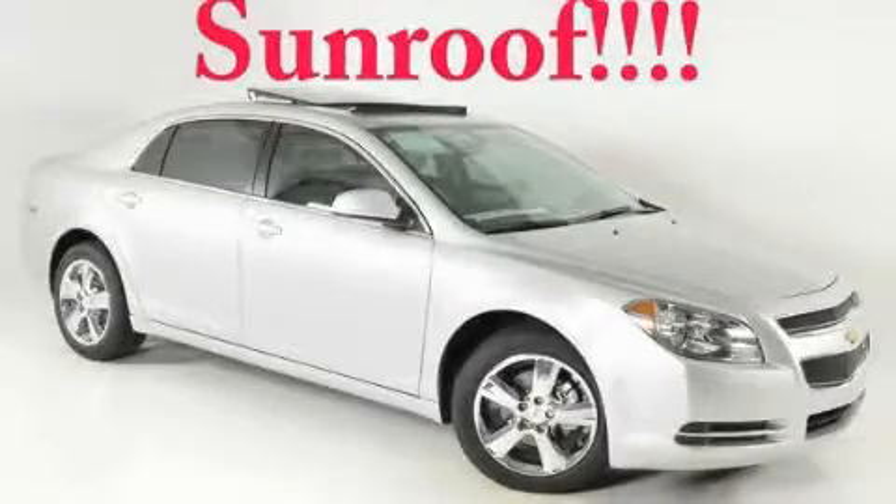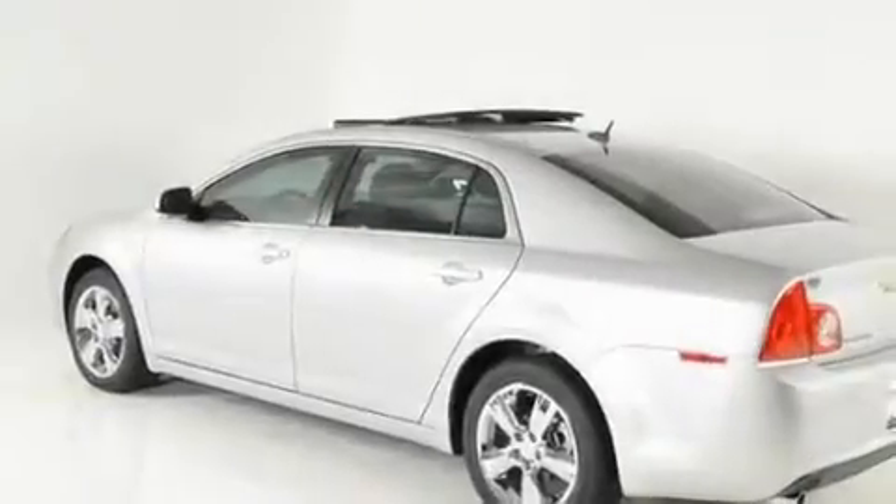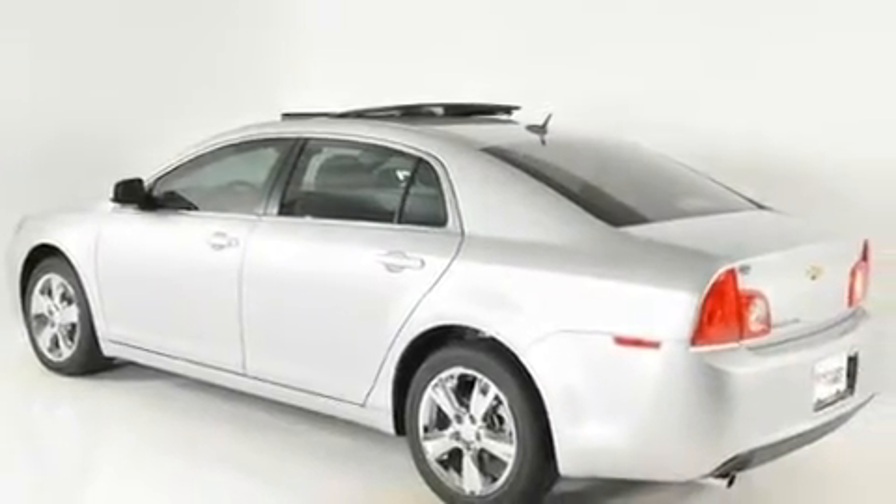This is a brand new 2011 Chevrolet Malibu. It has a 2.4 liter 4-cylinder engine and a 6-speed automatic transmission.